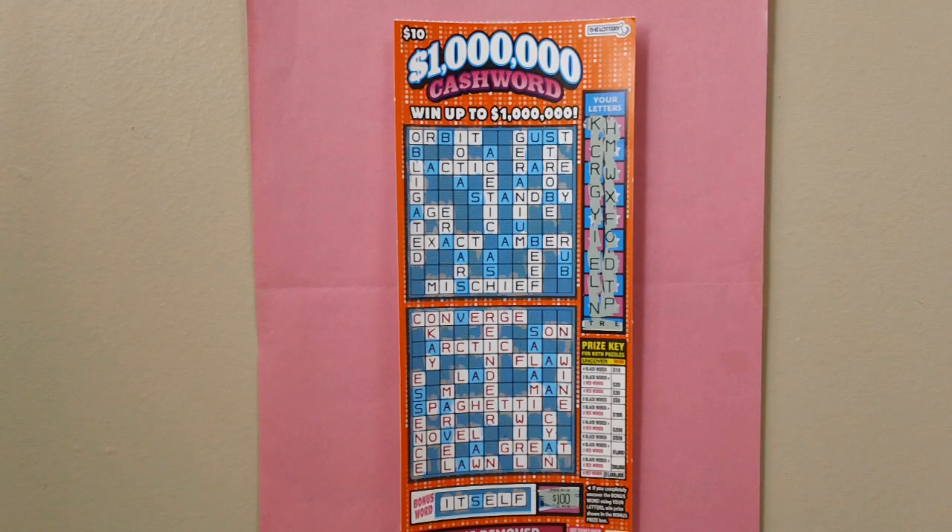I have scratched off all the lottery letters — no win on this lottery ticket.